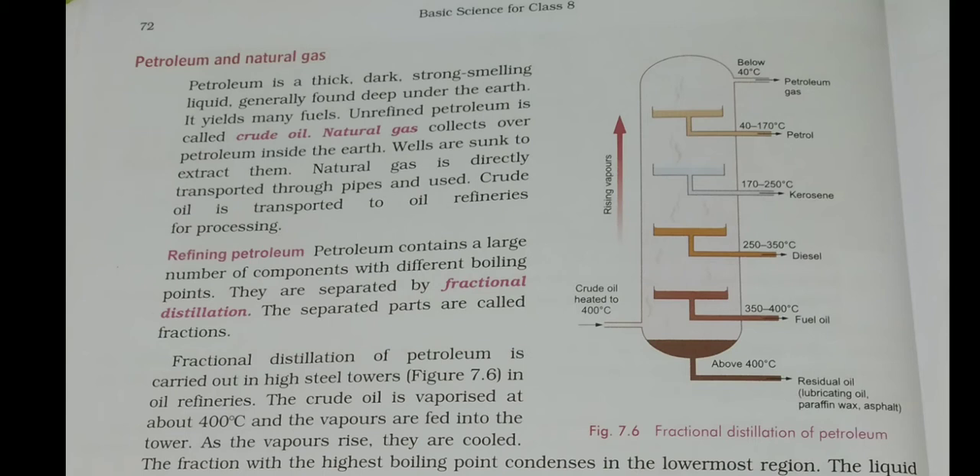Crude oil needs to be processed at different temperatures through fractional distillation — we will study this in detail in class 9. Fractional distillation is a purification process for liquids whose components have different boiling points, so they separate at different temperatures. Petroleum contains a large number of components with different boiling points; they are separated by fractional distillation, and these separated parts are called fractions.